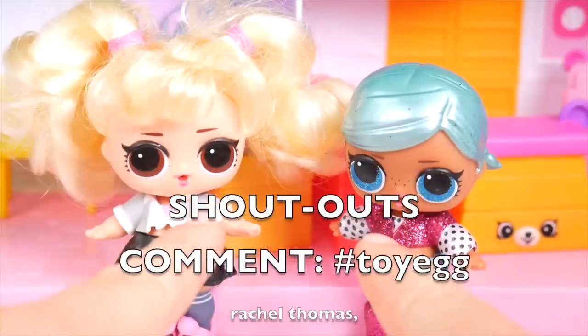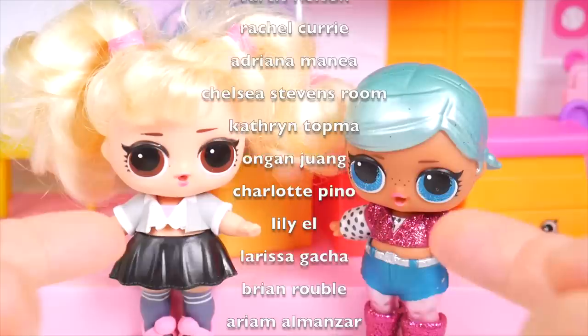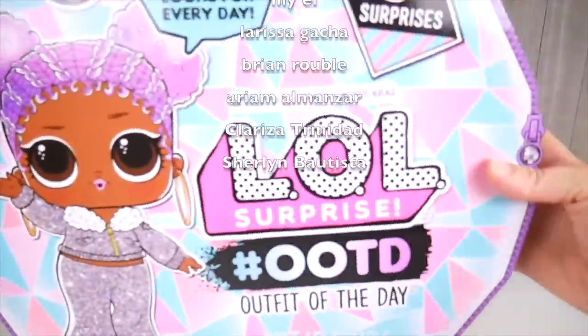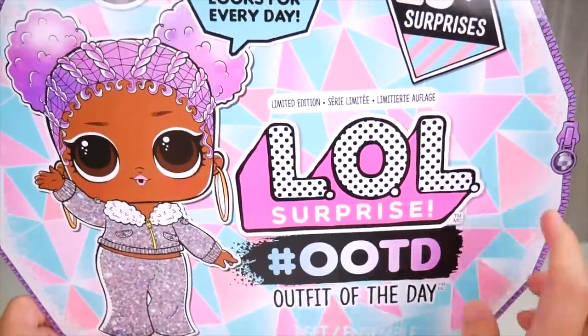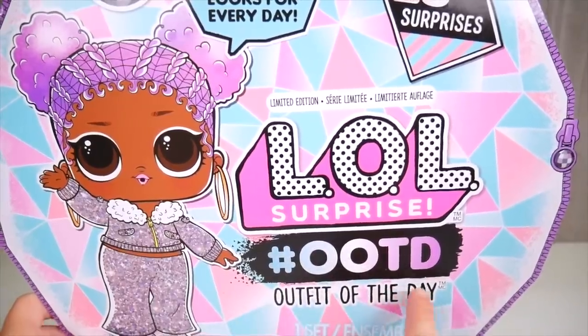But first, if you'd like a chance at a shout-out on my next video, hit the thumbs up button and also comment hashtag toy egg. Whoa, here it is! LOL Surprise hashtag OOTD outfit of the day.